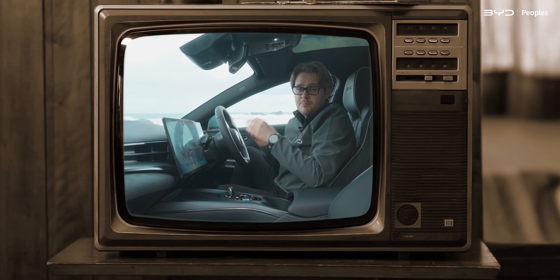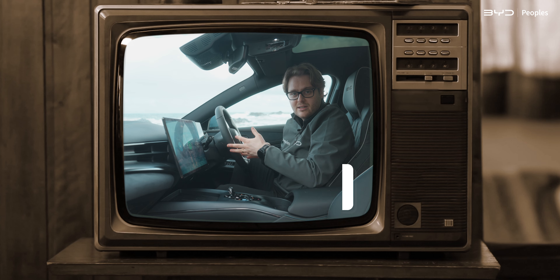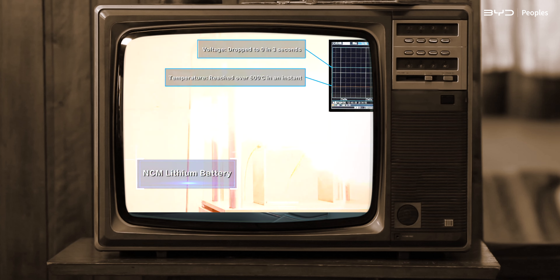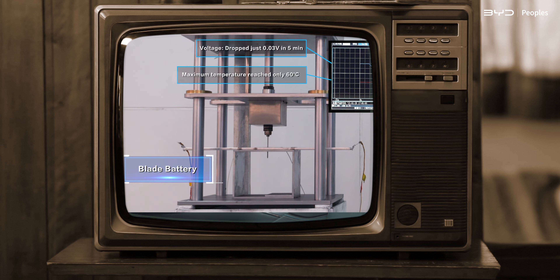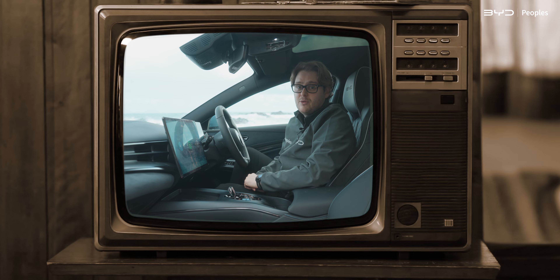And lastly, probably my favourite one: the battery will go on fire. Again, you are wrong. BYD, literally at a live presentation, took a nail and hammered it into a fully charged blade battery. And guess what? Nothing happened, nothing exploded, and nobody died. This car is actually incredibly safe and comes with a 5-star NCAP rating.